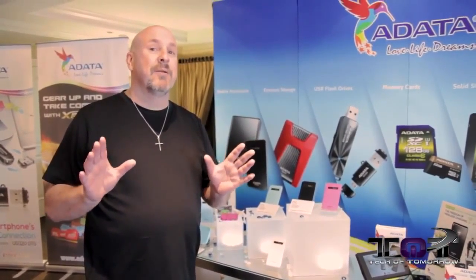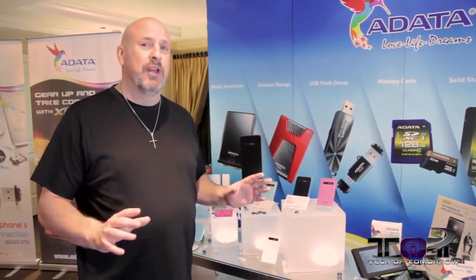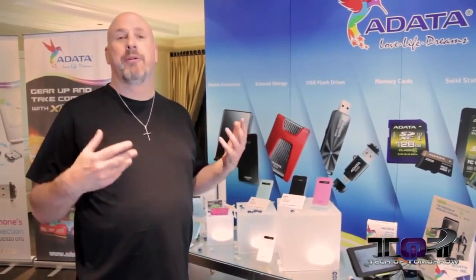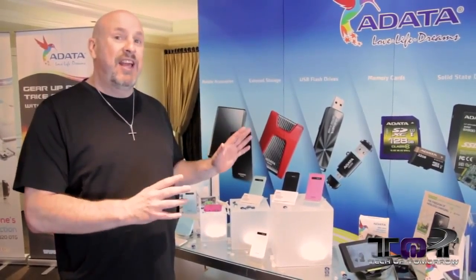Here we are at the last booth at CES 2014 — the A-Data booth. This is their charging station booth. Everybody has mobile technology these days, from your phone to your iPad to your whatever pad, and there are all kinds of products that these guys have.